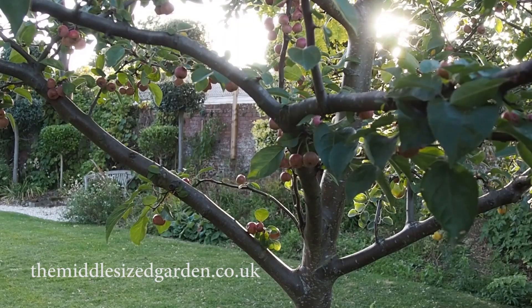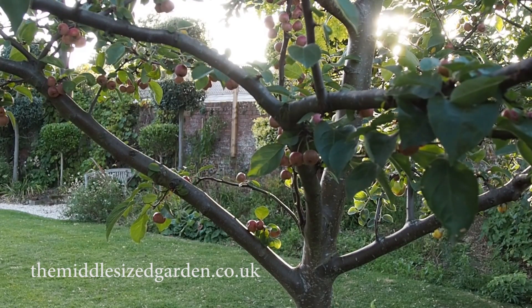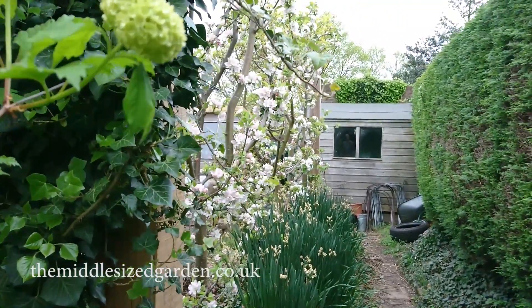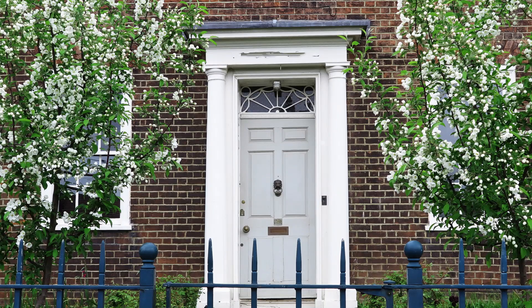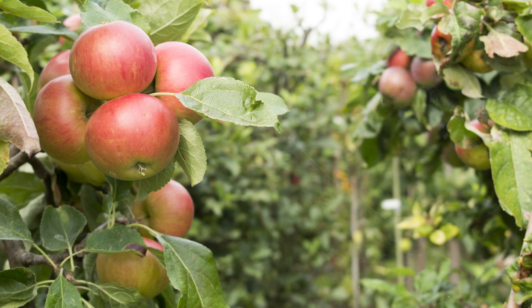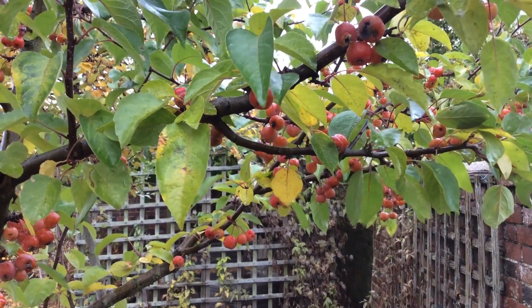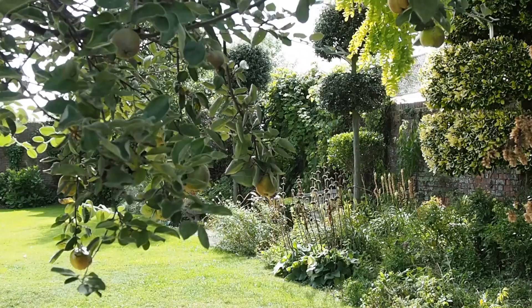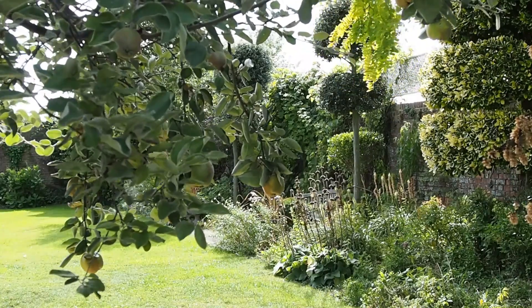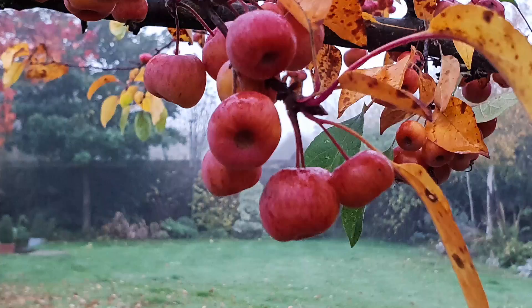I think small fruit trees have simply got to be a plant hero for a small or middle-sized garden. You get the most beautiful blossom in spring, and it's often one of the first things that appears in the garden. Then in late summer you get the fruit, and of course you can either harvest that and eat it, turn it into jams or jellies, or leave it on the branch for the wildlife to eat and to provide yourself with some winter interest.